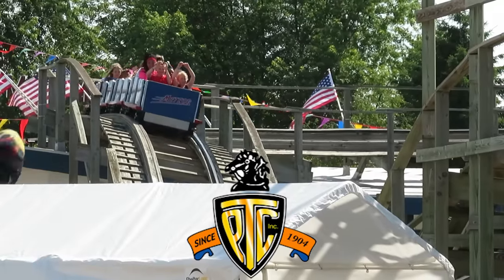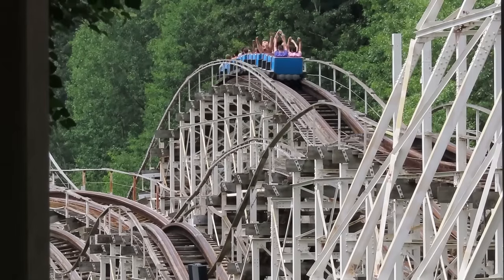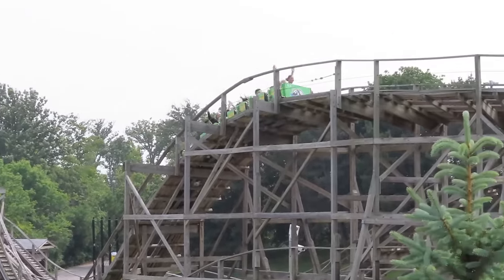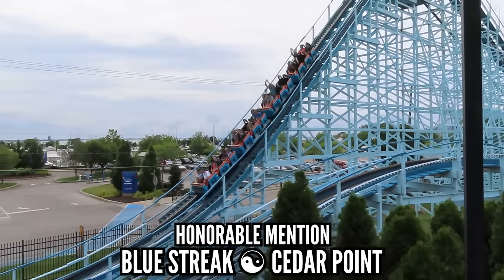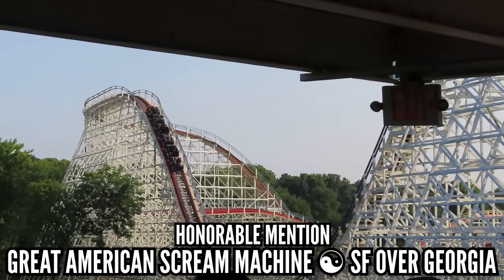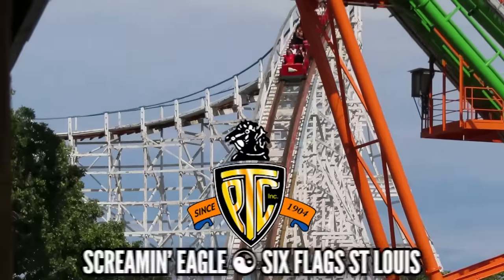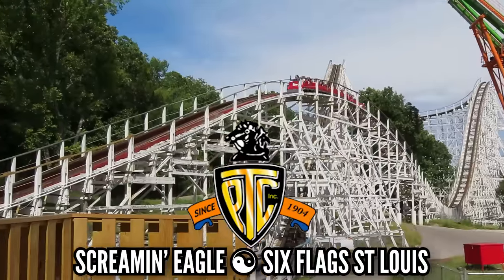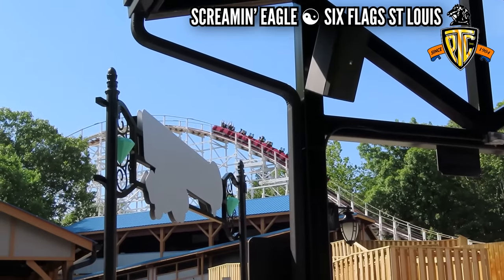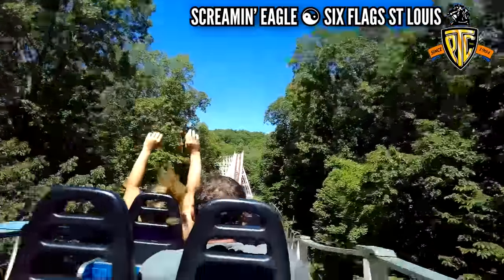Next up, Philadelphia Toboggan Coasters, or PTC. They have a catalog spanning from over 100 years old to just under 50 years old, so you can bet a bunch of these wooden coasters have gotten rough. Surprisingly, most of them are still smooth, but not all. Blue Streak at Cedar Point beat me to a pulp this year. Great American Scream Machine at Six Flags Over Georgia was on my shortlist for all-time roughest coaster, but the park did some amazing work on it and now it's almost smooth. My pick is Screamin' Eagle at Six Flags St. Louis — it wasn't bad the first time I rode it in 2018, but both my rides this year were just crazy brutal. It's a fun, out-of-control ride, and maybe the roughness adds to the chaos, but it's a hard one to re-ride.